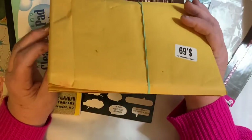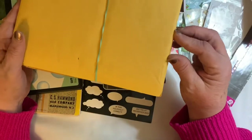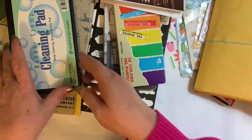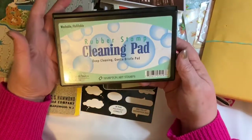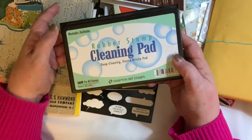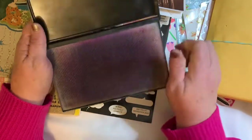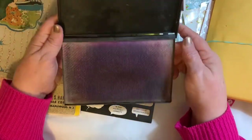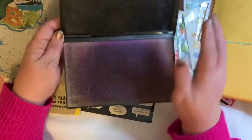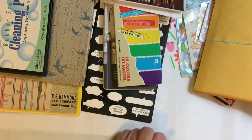I picked up three of these small items — they're probably about six cents each because they're so light. I also found a stamp cleaning pad, which is washable and refillable with a very deep pile to scrub stamps. I probably wouldn't keep it out all the time, but if I'm doing a mass cleaning of all my stamps, that would be handy.